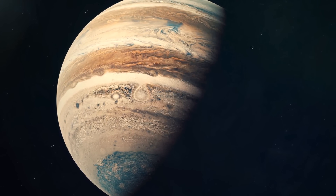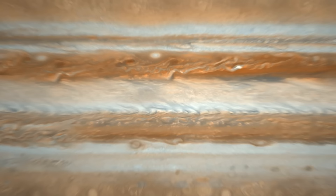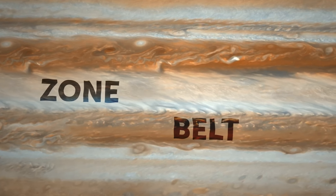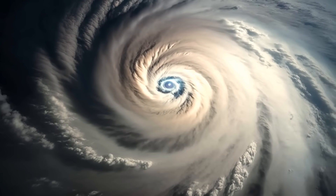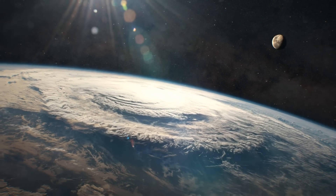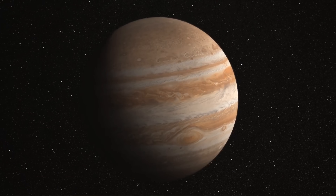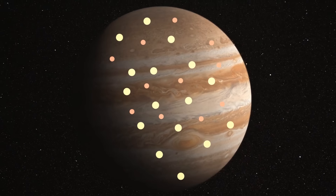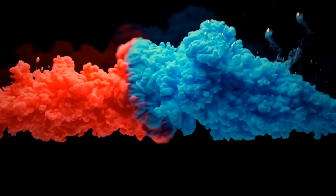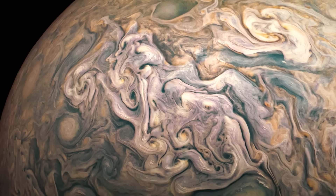Jupiter has interesting patterns of dark and light clouds that go around the planet in alternating bands, like giant stripes. These dark stripes are called belts, and lighter ones are called zones. Earth and Jupiter both have these cool patterns in their atmospheres — it's just that Earth has a few of them, but Jupiter has a lot more. The belts' brown and beige colors can be explained by the combination of hydrogen, helium, and other trace elements in the planet's atmosphere, like mixing different colors of paint to create new shades.